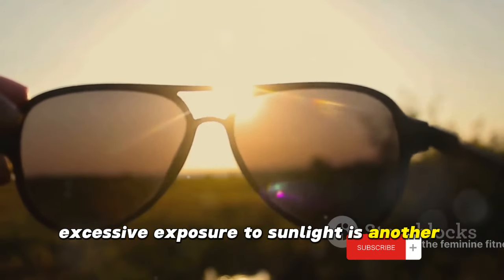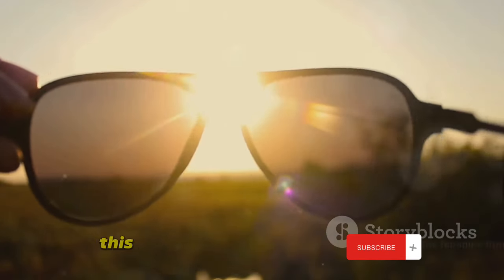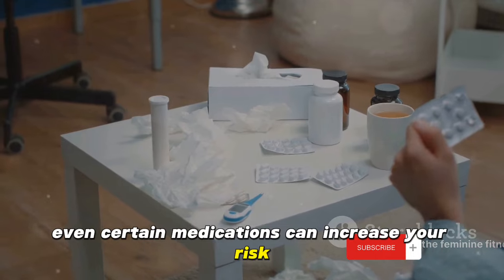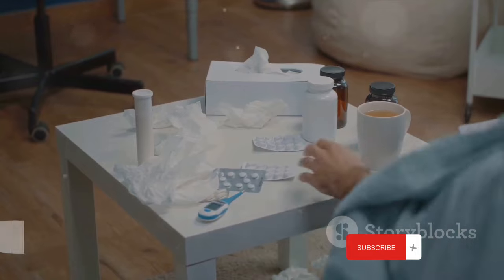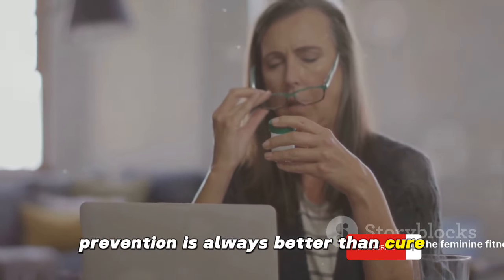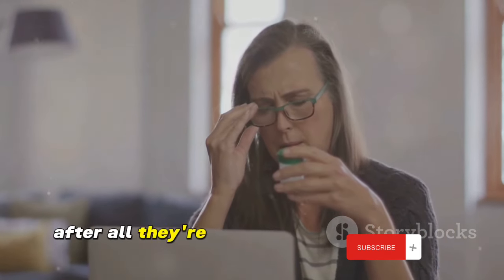Excessive exposure to sunlight is another risk factor. The ultraviolet rays in sunlight can damage the lens of the eye, leading to cataracts. This is why it's important to wear sunglasses that block out these harmful rays. Even certain medications can increase your risk — long-term use of steroids, for instance, has been linked to cataract formation. While these factors increase the risk, it doesn't mean that everyone exposed to them will develop cataracts. Prevention is always better than cure, so it's essential to take care of your eyes, just as you would any other part of your body.